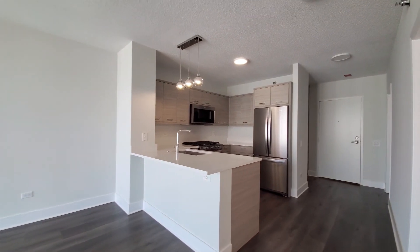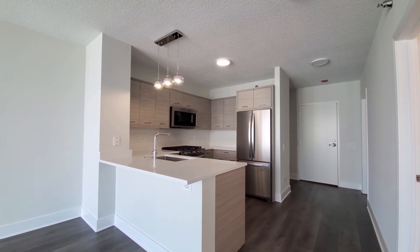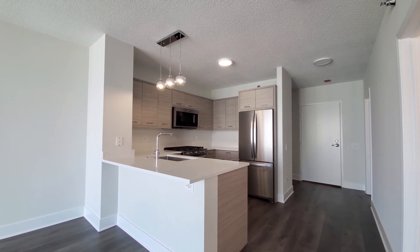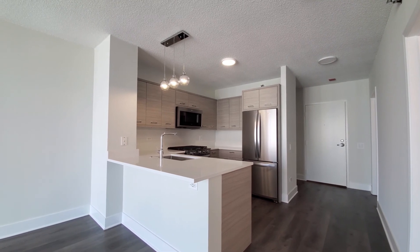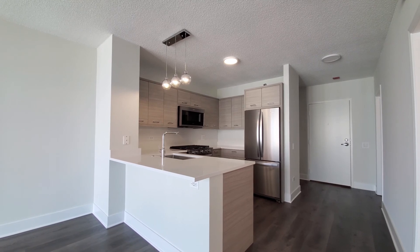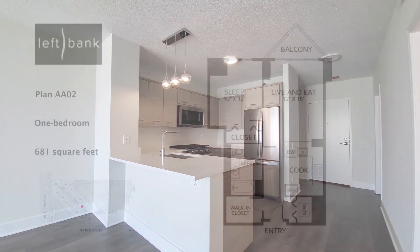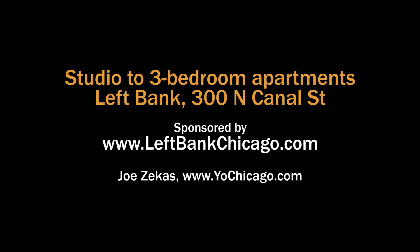Left Bank has a steps-from-everything location. An appealing suite of amenities that includes a sprawling outdoor deck, a fitness center, and more. There's a wide variety of classic style, more affordable, and recently updated apartments. Put Left Bank on your must-see list — head to Left Bank's website to see more floor plans and near real-time rent and availability info.